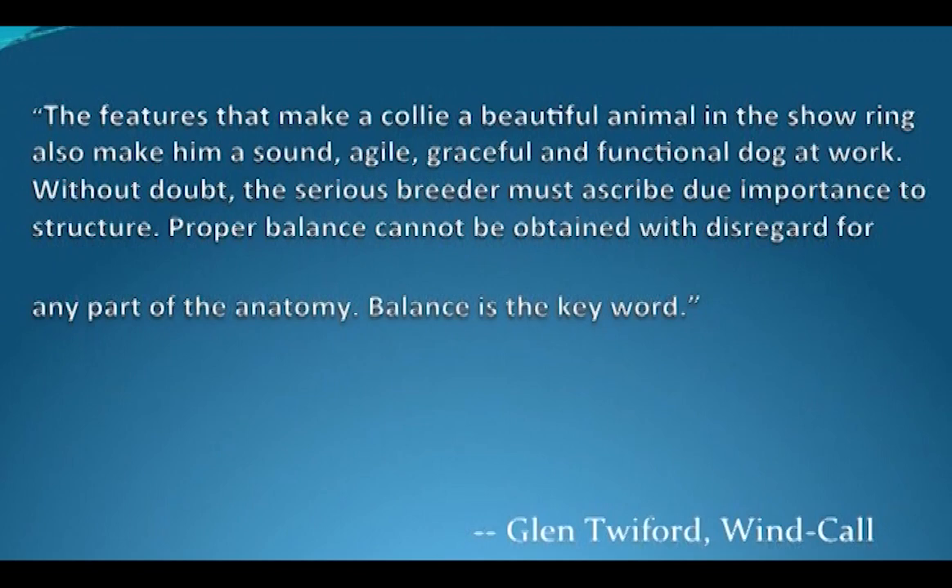The feature that makes a Collie a beautiful animal in the show ring also makes him a sound, agile, graceful, and functional dog at work. Without a doubt, the serious breeder must attribute due importance to structure. Proper balance cannot be obtained with disregard for any part of the anatomy. Balance is the key word.